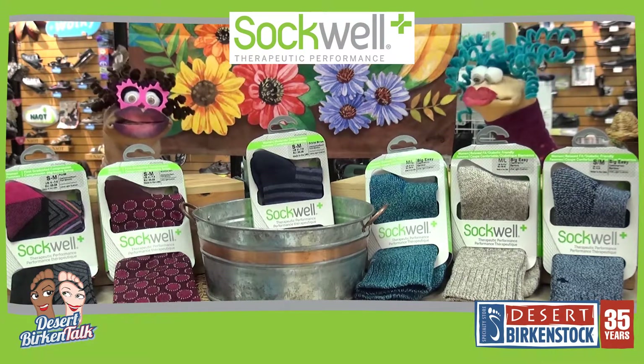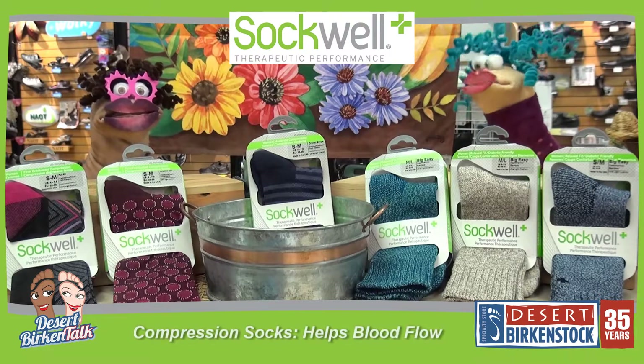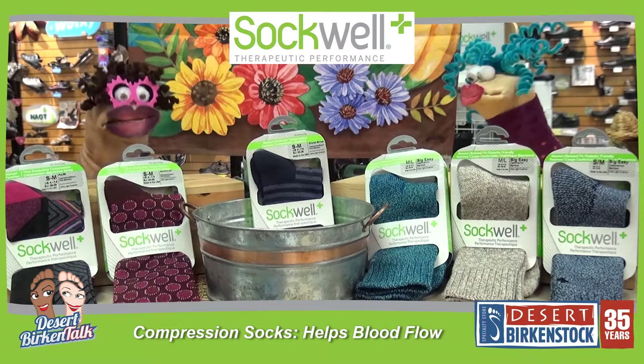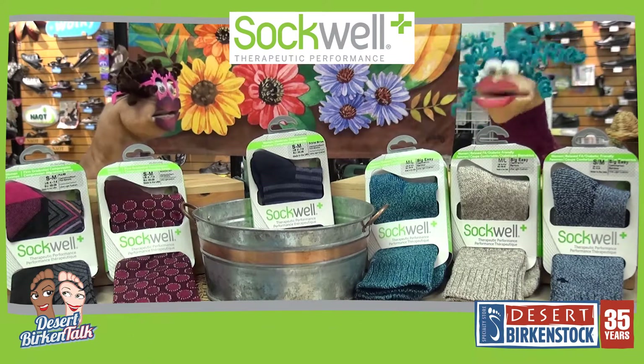So here's the deal. Sockwell are compression socks. Why compression socks? They help with blood flow, applying pressure to the leg tissues and the walls of the veins, which helps the blood in your legs make it back up to your heart in good time.